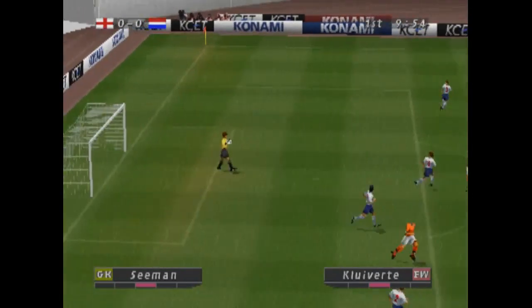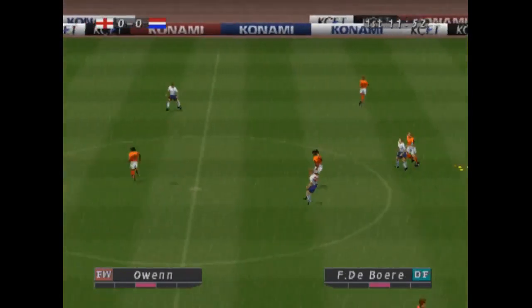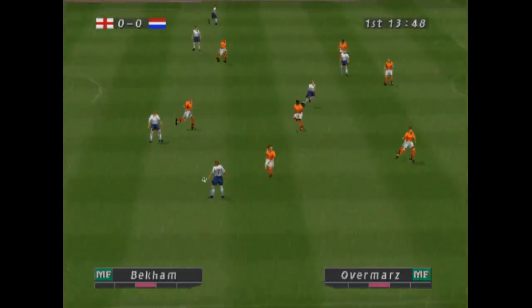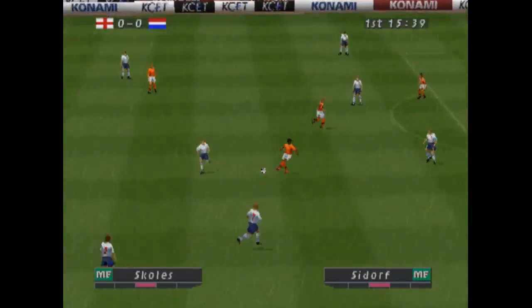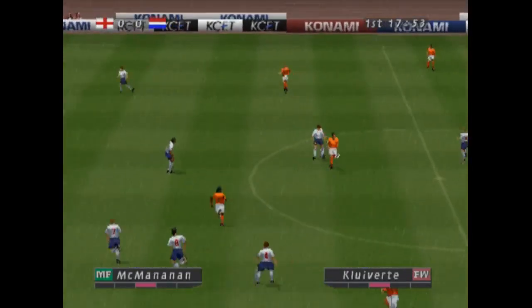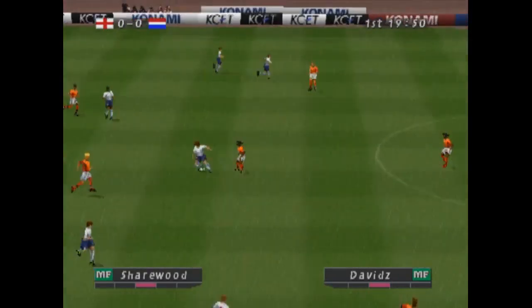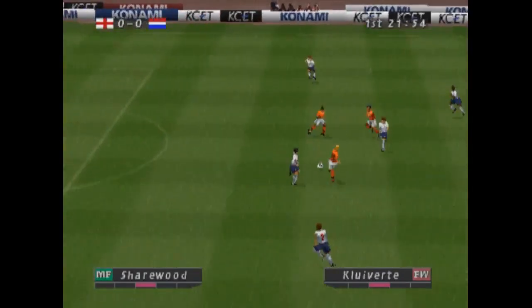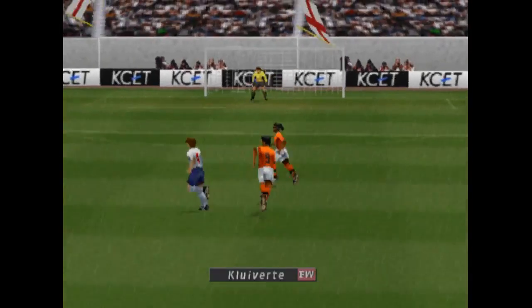Oh, he cuts it out. How do they hit it? Oh, close! He cuts it out. Bergkamp. He shoots. That goes over the crossbar.